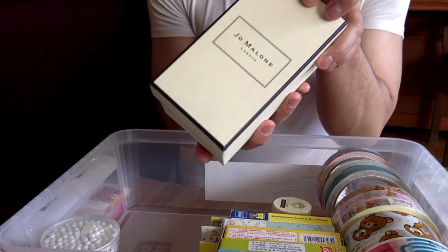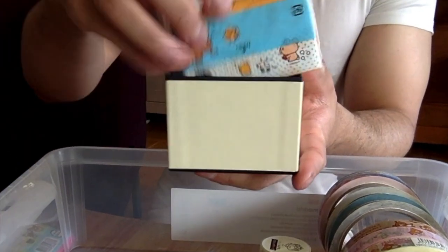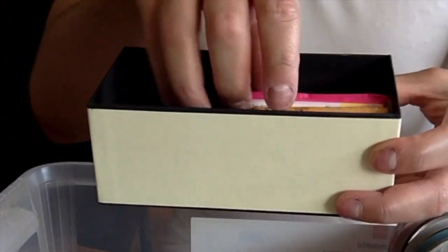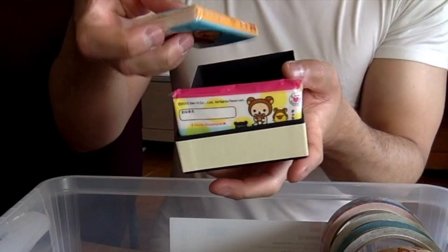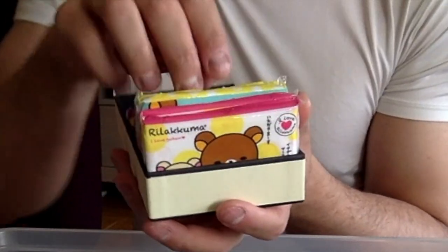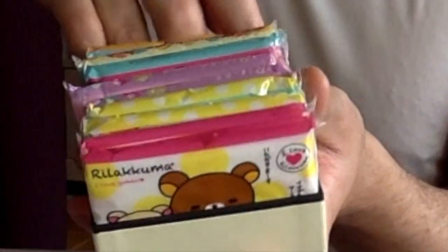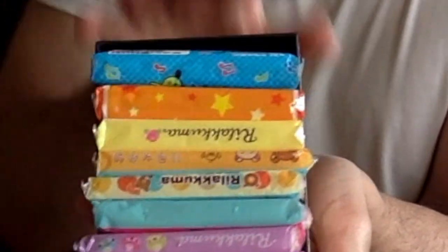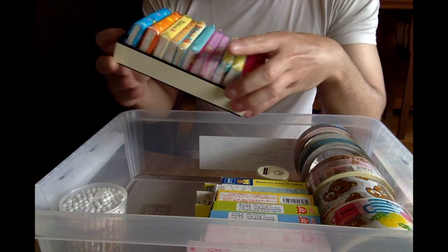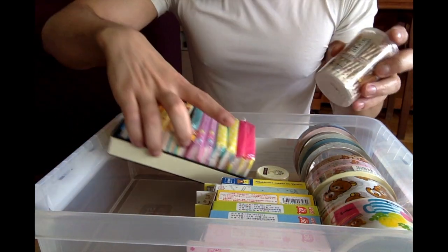I always keep the boxes I get from purchases because I'm obviously crazy and keep everything, but second of all they will come in handy at some point — like now. Oh, they don't fit. It's way too big. Can I put them sideways? Oh no — wait, oh, I can put them in here! This is the perfect size.